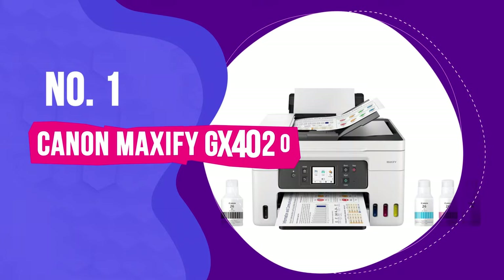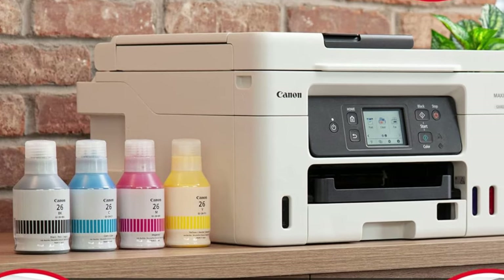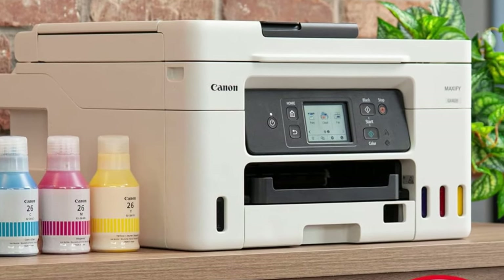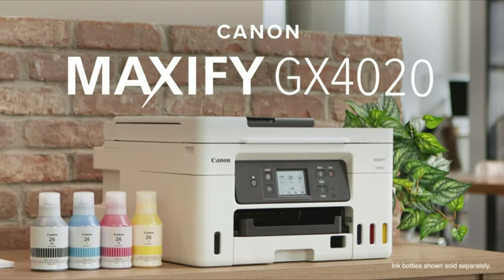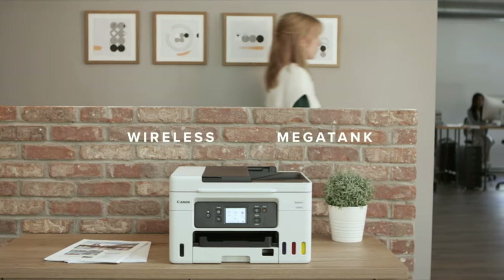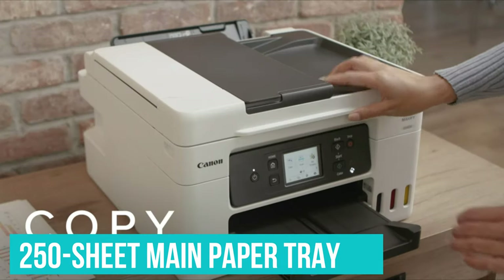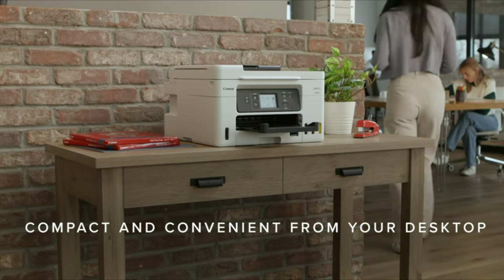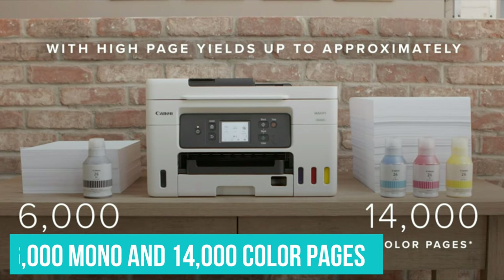Number 1: Canon Maxify GX4020. There's a lot to like about this all-in-one office inkjet. From its robust yet compact design to its vivid print quality, Canon has hit the sweet spot with this mid-priced MegaTank printer. There's plenty of room for paper and ink, with a 250-sheet main paper tray and enough bottled ink in the tanks to print 6,000 mono and 14,000 color pages.